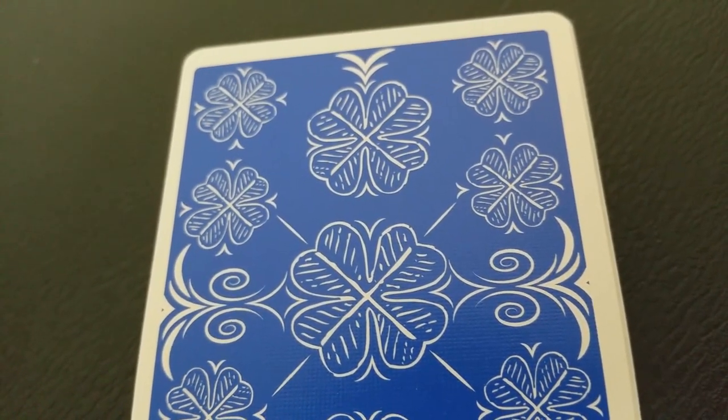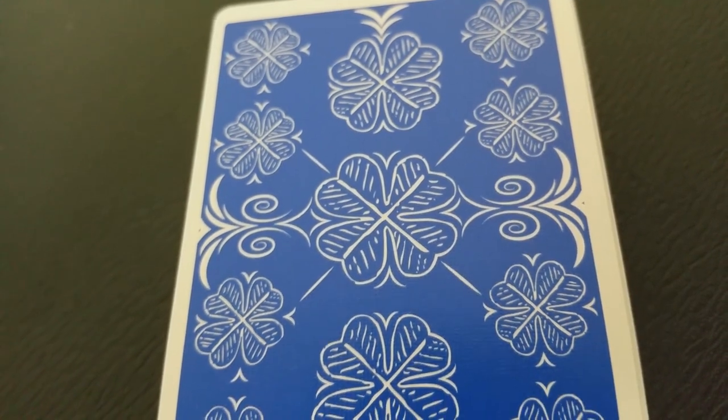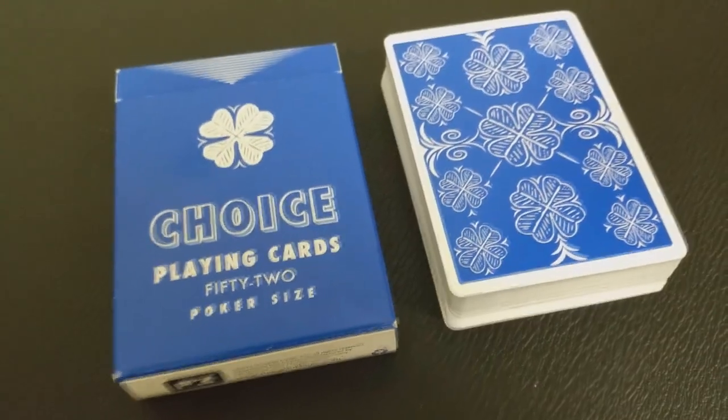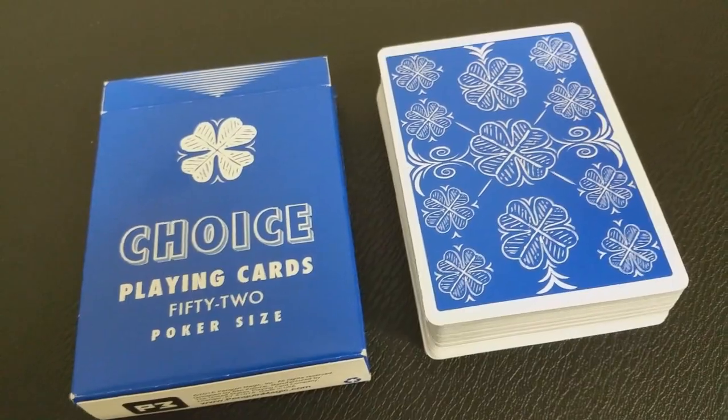The back design has a nice pencil-thin white border, and then it's adorned with all of these four-leaf clovers, all done on a solid blue background. It does have a very vintage look to it, which is one of the reasons why I love it so much.